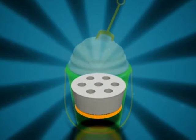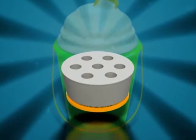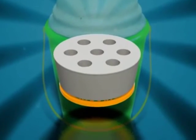A foam insert holds the electronics safely and securely to prevent scratching, and comes with different cutouts to hold various items.